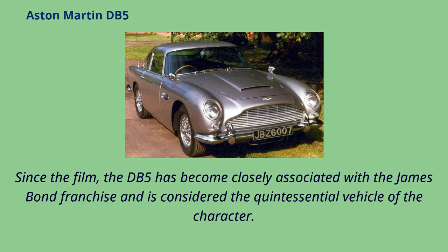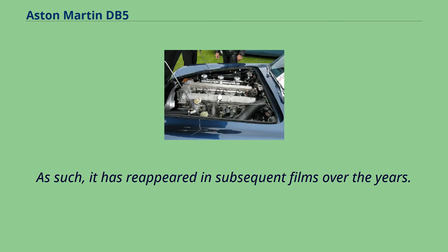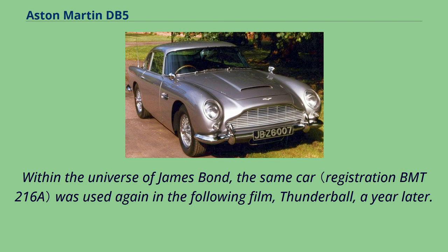Since the film, the DB5 has become closely associated with the James Bond franchise and is considered the quintessential vehicle of the character. As such, it has reappeared in subsequent films over the years. Within the universe of James Bond, the same car was used again in the following film, Thunderball, a year later.